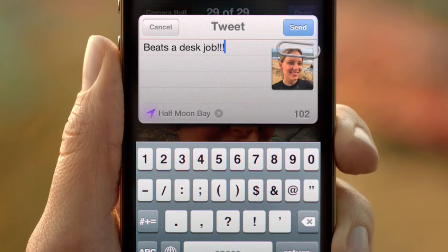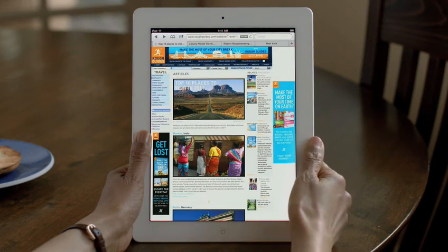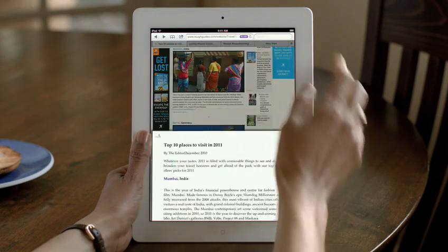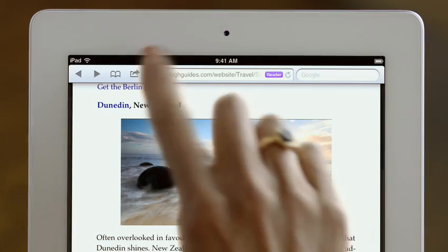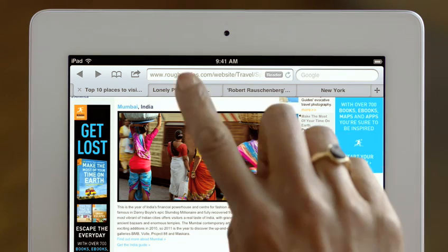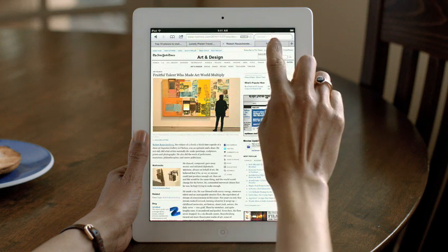When the original iPhone shipped, it revolutionized mobile web browsing. Safari was the first full-featured web browser that people could take with them, and now it's even faster and more impressive. Reader is phenomenal — it gets all the clutter out of the way, sets the font size right, and you just read by scrolling through the story. Reading List lets you save articles to read later on, and it automatically shows up on all your iOS devices. And with tab browsing, it's easy to quickly flip between multiple web pages.